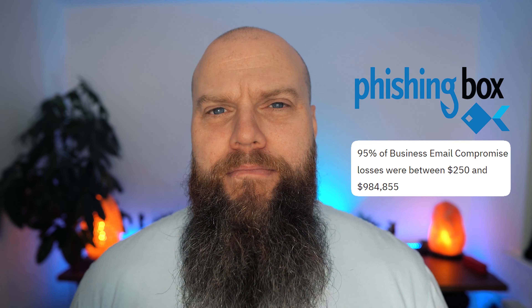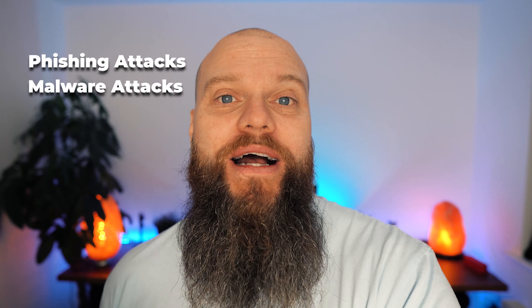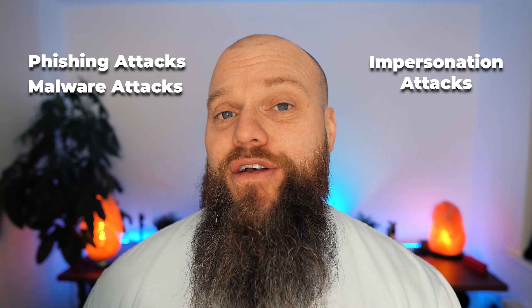The cyber awareness company Phishing Box said that the average business email compromise costs a business between $250,000 and $984,000 — quite a wide spectrum. So securing your email system is pretty important. We've got to protect our businesses from phishing attacks, from malware delivered via email, and other forms of attacks like impersonation attacks.